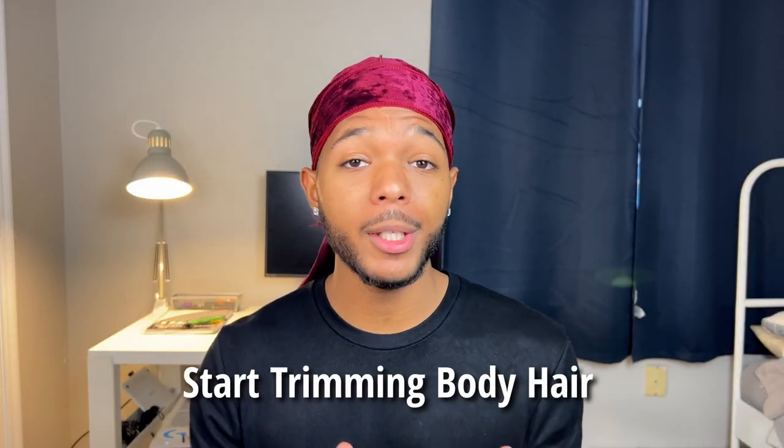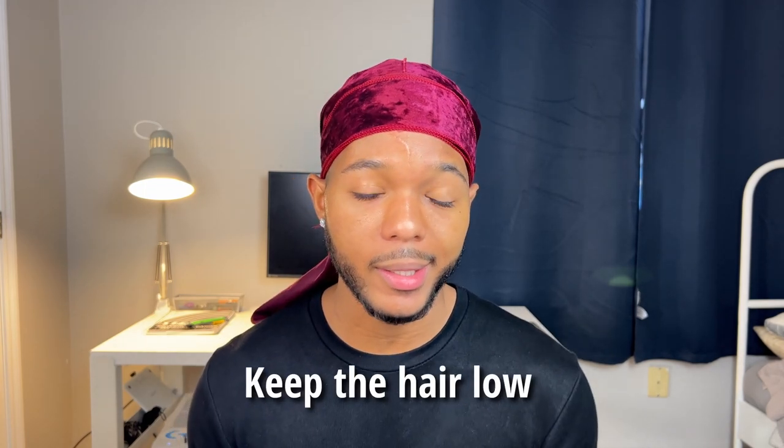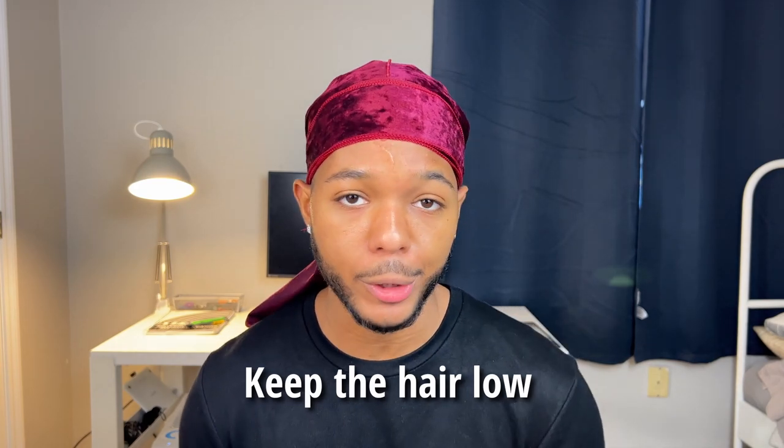First, we have to attack our body's natural musk. Let's say you're a guy who showers once every morning, but by the afternoon you start to smell a little strong and feel a little damp. One way to combat this is to start trimming your body hair. It's no surprise that having a lot of body hair can cause some serious BO, as all that hair can trap a lot of moisture and create a perfect breeding ground for bacteria. By keeping the hair low and close to the skin, it's going to be harder to trap in that moisture.